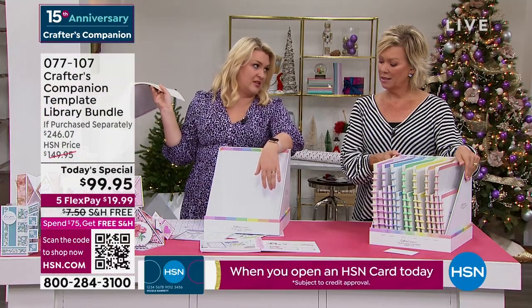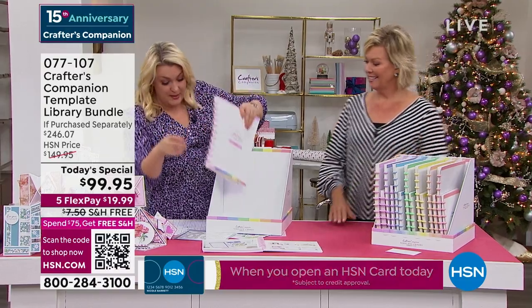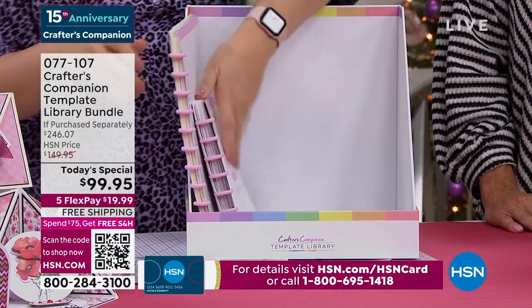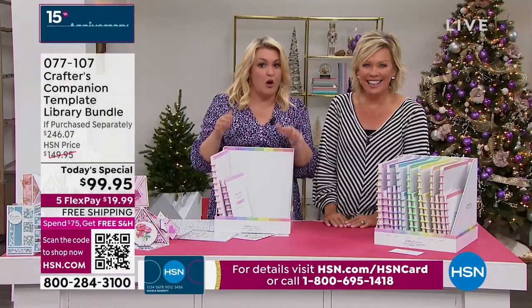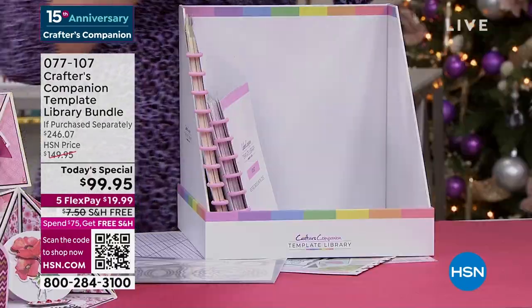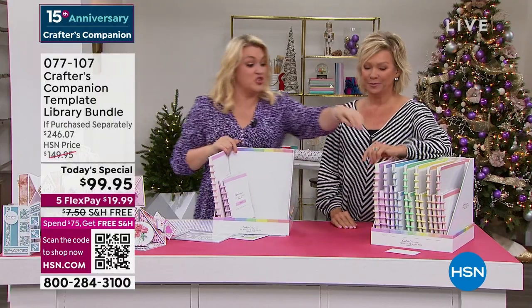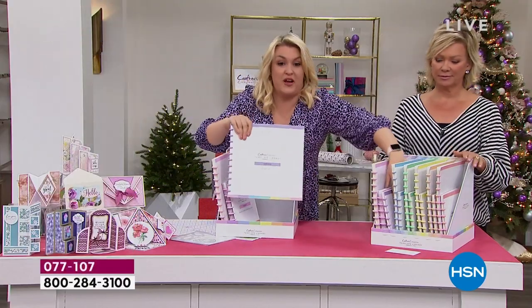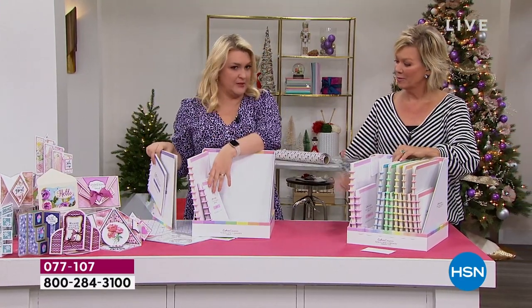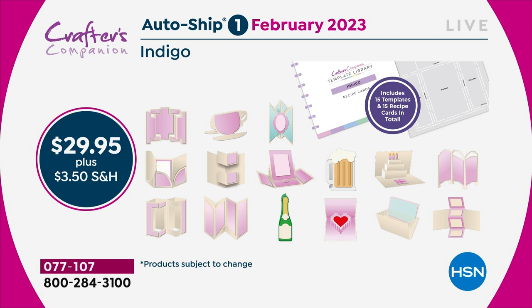You're going to put your template library in, your recipe cards in. And then you're going to think, why on earth has Sarah given me this absolutely massive box? The autoship program on this, I kid you not, is the best autoship program we've ever designed. In the original shipment, you're getting 30 templates and 30 recipe cards. You've got enough to last you through to February, and then in February I'm going to send you the next 15.